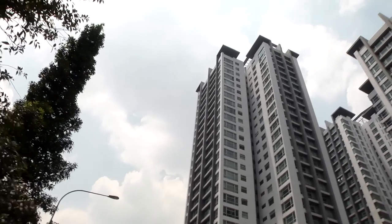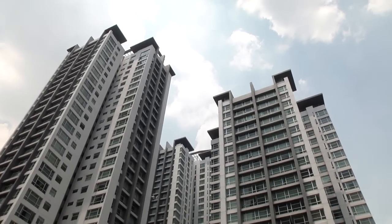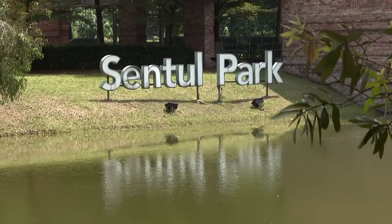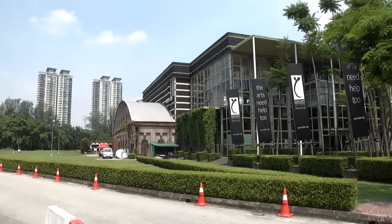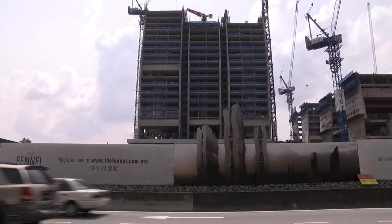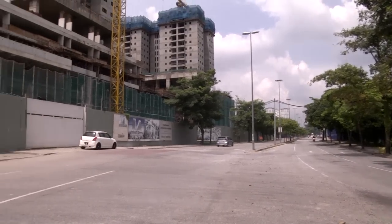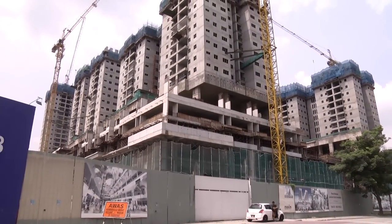YTL is redeveloping the area based on its Sentul Master Plan that began 13 years ago. As a result of the YTL Sentul Master Plan, many other developers such as UOA Development, Melati Essun Group and Meridian Maxim have entered Sentul in the past decade.